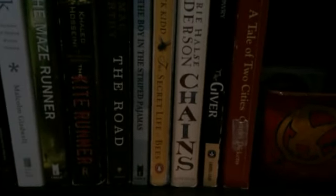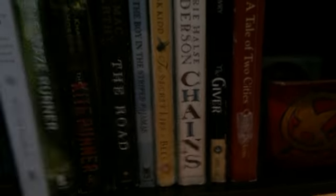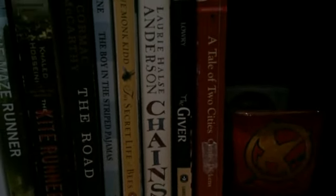Then there's Chains, and The Giver — I just re-got it recently because the movie came out, and oh my gosh, I loved the movie, it was really good. Then A Tale of Two Cities, which I also read for school. And then as a bookend, I have a fandom candle that I made.